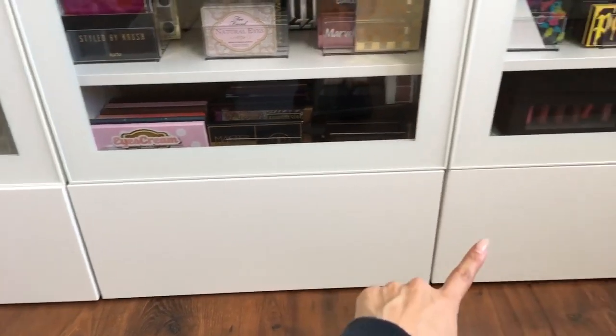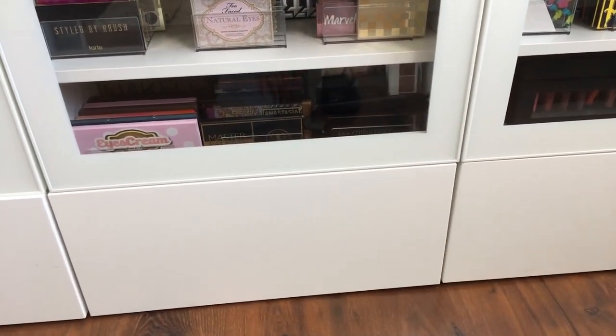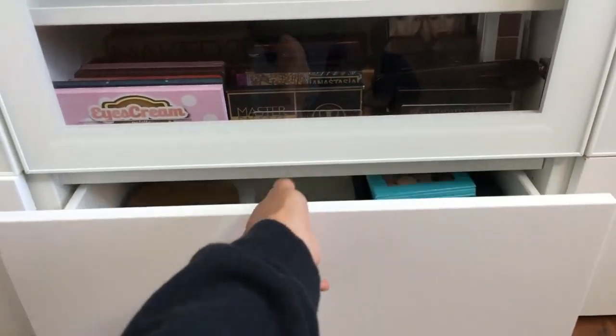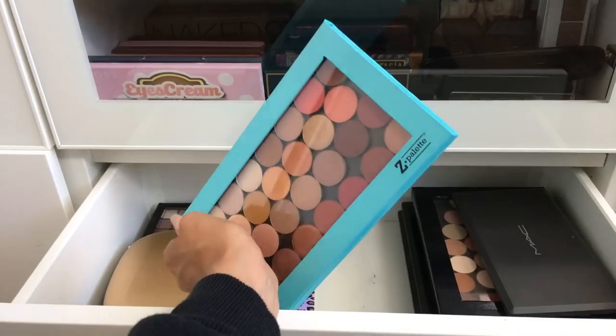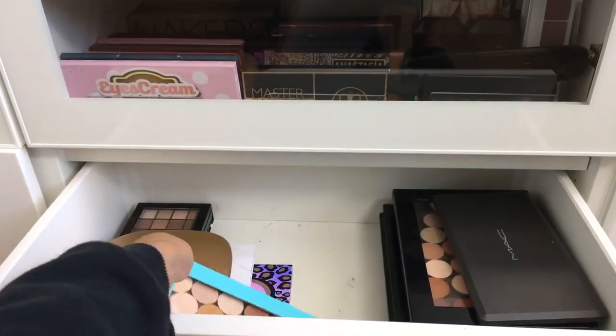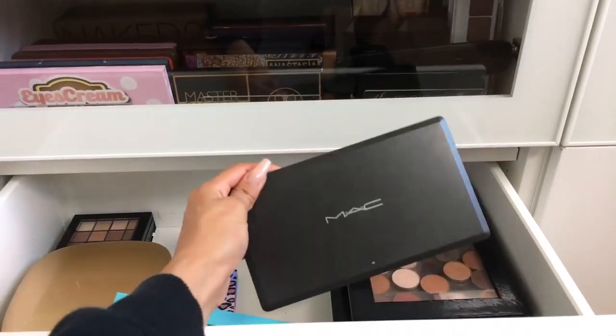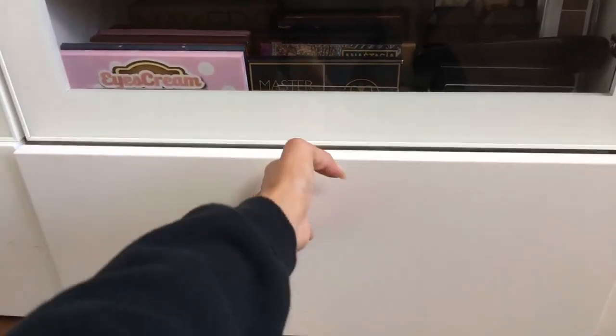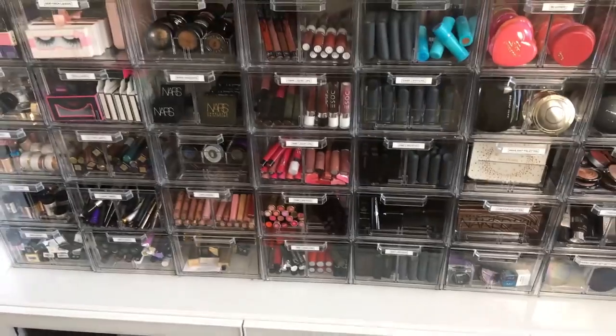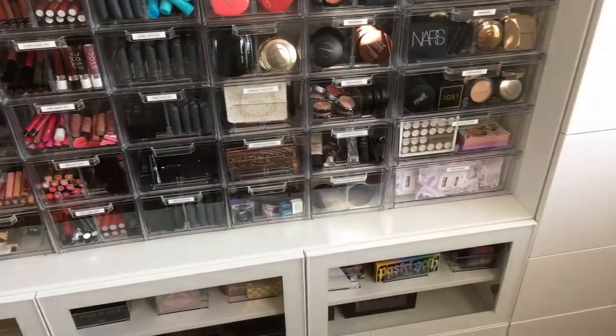Most of these bottom drawers are pretty empty — nice room to grow. The only thing I have in one of them is Z palettes I've made with individual eyeshadows and old MAC palettes I created when I used to freelance. You make these palettes custom so it's nice to keep them all together.